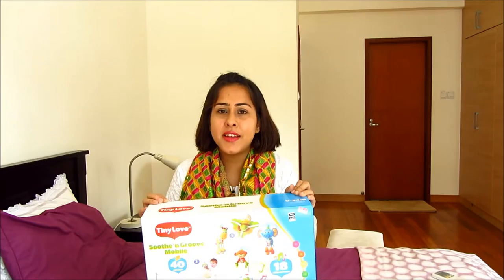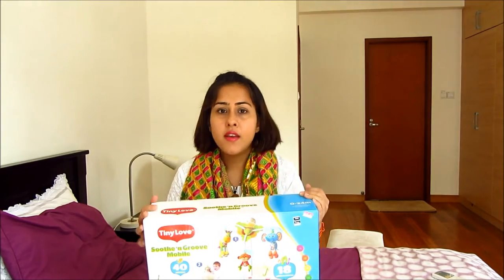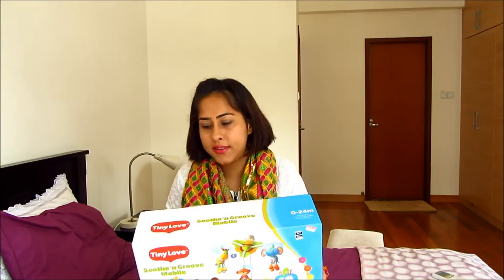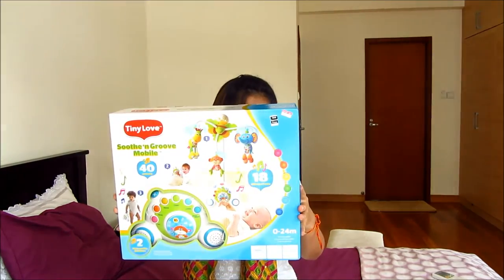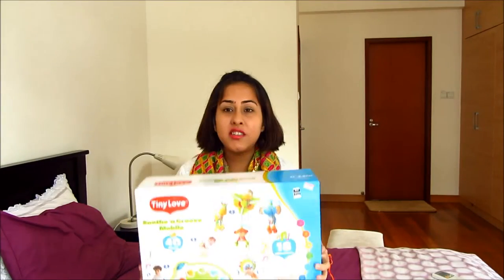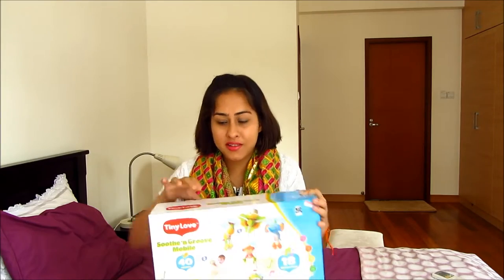There were a lot of options but my friend has this one and she said her son loves it, so that's the one I bought. It's blue — I have a boy so everything is blue! It plays lullabies for 40 minutes and has 18 different tunes. I'm going to install it today and hopefully he'll like it.